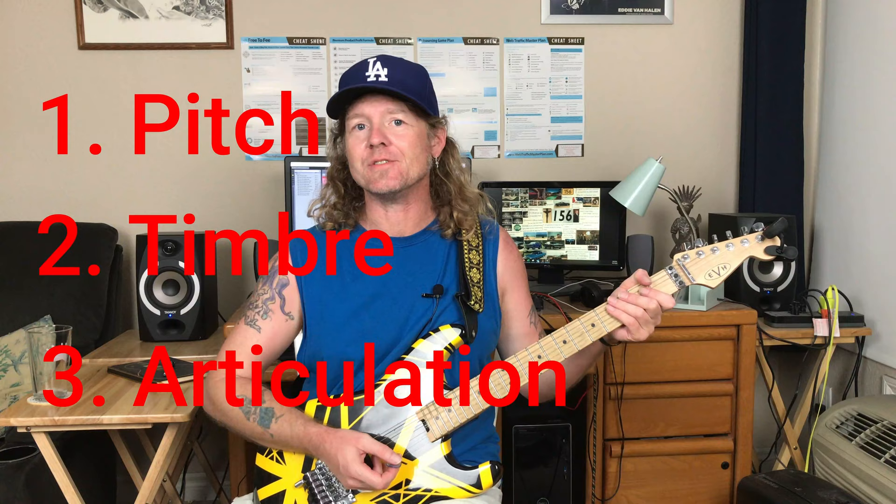The three main listening skills you need to improve are recognition of the following three sound qualities: pitch or frequency, timbre — sometimes called tone color — and articulation or execution, meaning how the notes are played. We'll go a little bit into each one of those topics.